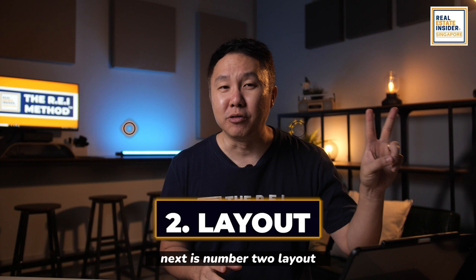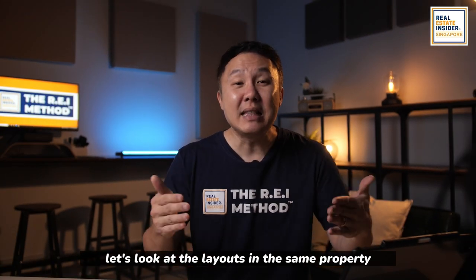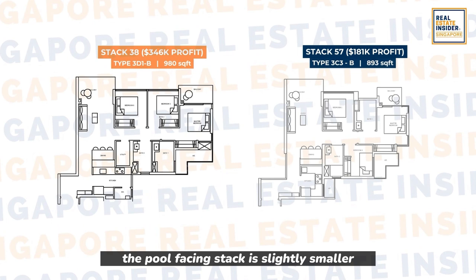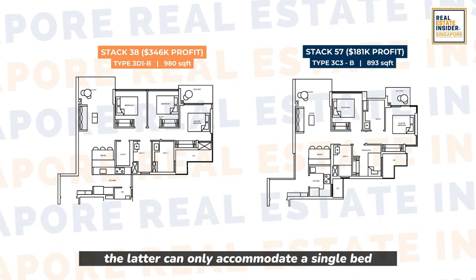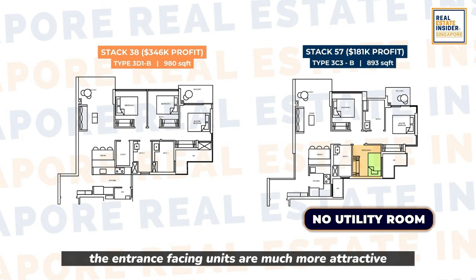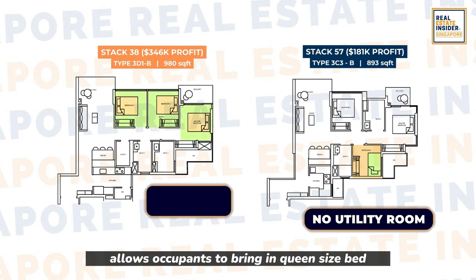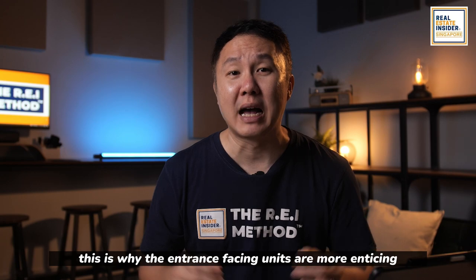Next is number two: layout. If you were an HDB upgrader, what's the ideal unit for you? Spacious rooms, perhaps? Let's look at the layouts in the same property. The entrance-facing unit is a 980 square foot unit, while the pool-facing stack is slightly smaller at 893 square feet. According to the floor plan, the latter can only accommodate a single bed with no utility room or other features. The entrance-facing units are much more attractive as their layout allows occupants to bring in a queen-size bed in their smallest room, plus there's a utility room, which makes sense for families.